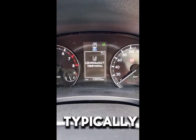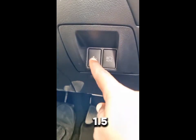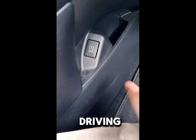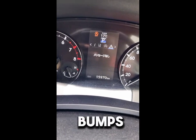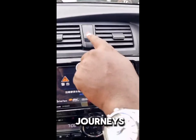The Premio 260 typically comes with a choice of efficient engines, often around 1.5 to 2.0 liters, providing a balanced mix of power and fuel economy. The driving experience is smooth, with a focus on comfort rather than sporty handling. The suspension system absorbs bumps well, making it suitable for urban driving and long-distance journeys alike.